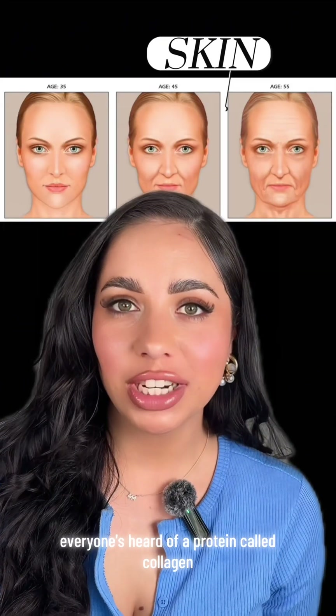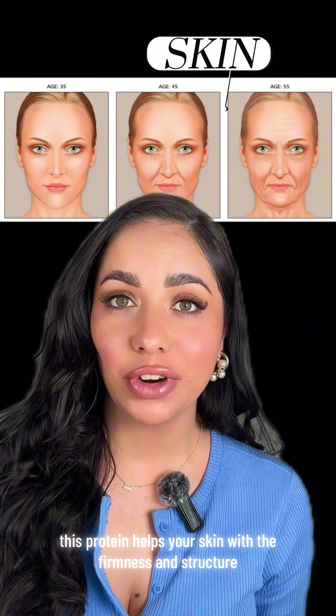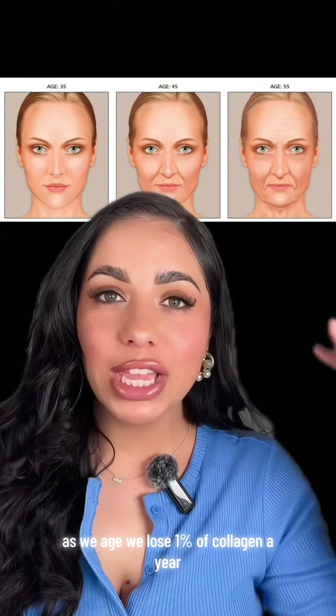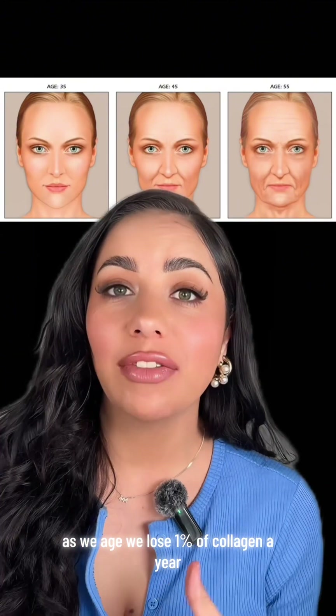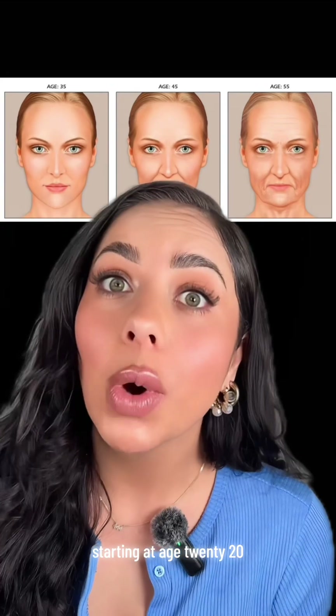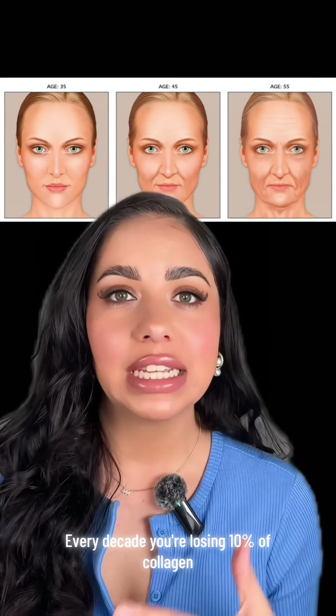Everyone's heard of a protein called collagen. This protein helps your skin with firmness and structure and keeps everything beautiful, plump, and juicy. As we age, we lose 1% of collagen a year starting at age 20. Every decade, you're losing 10% of collagen.